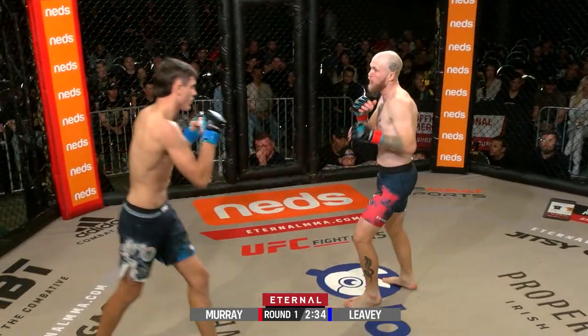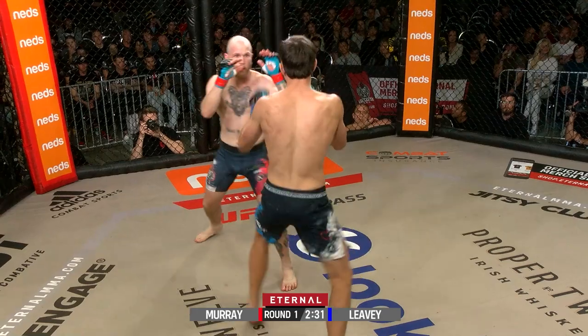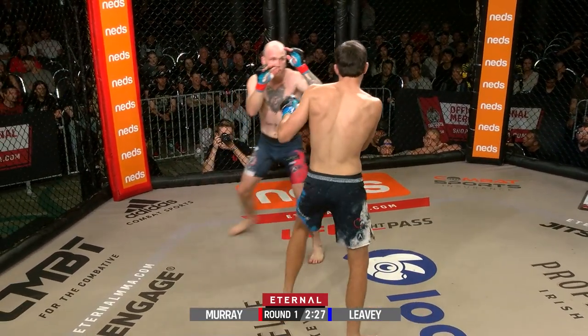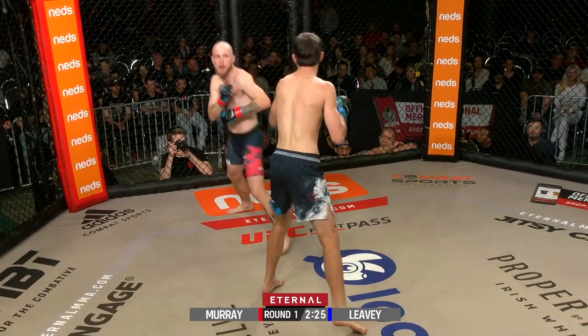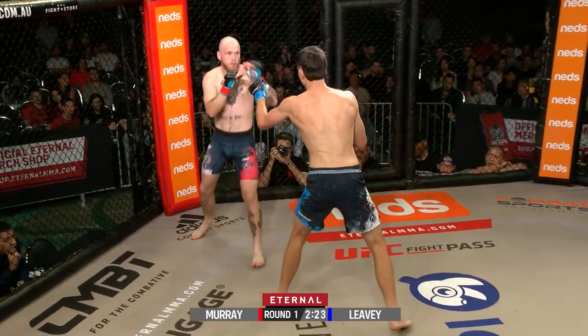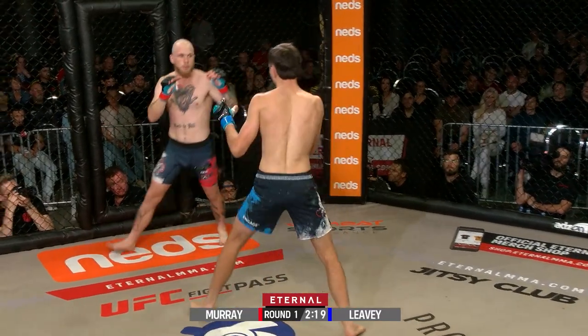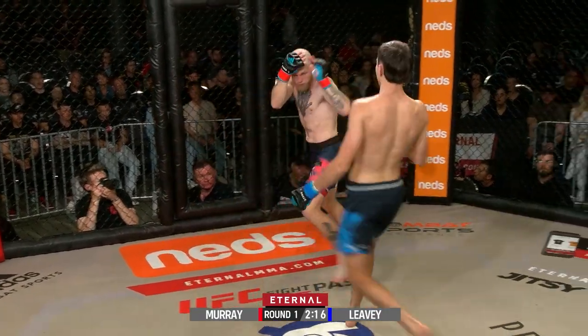Jesse Murray looking to bring the heat inside the cage on Ryan Levy. Levy looking to feint his way in and land some boxing of his own. Ryan doing an awesome job now — he's just out of Jesse's range, leaning back a little bit, coming back, popping his shots. Awesome counter-striker right now.